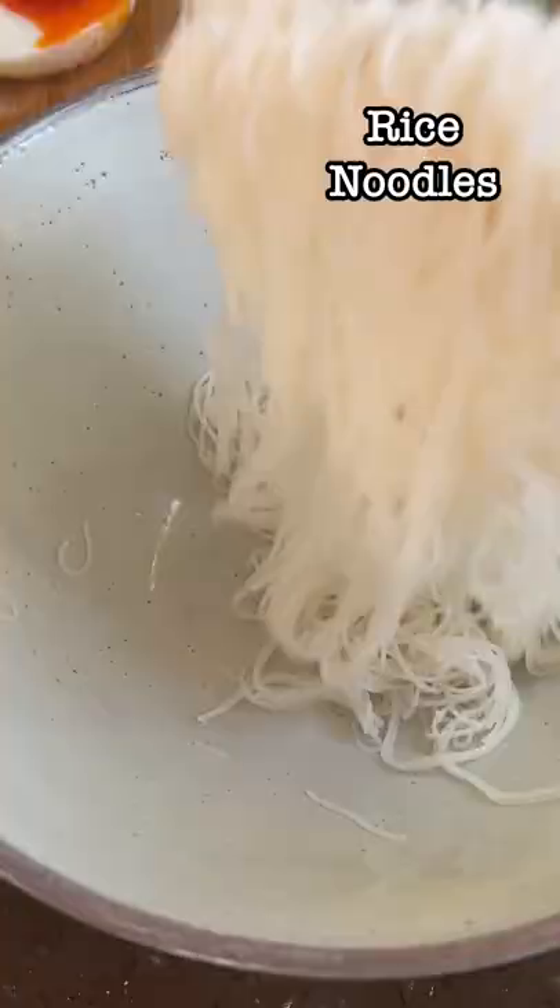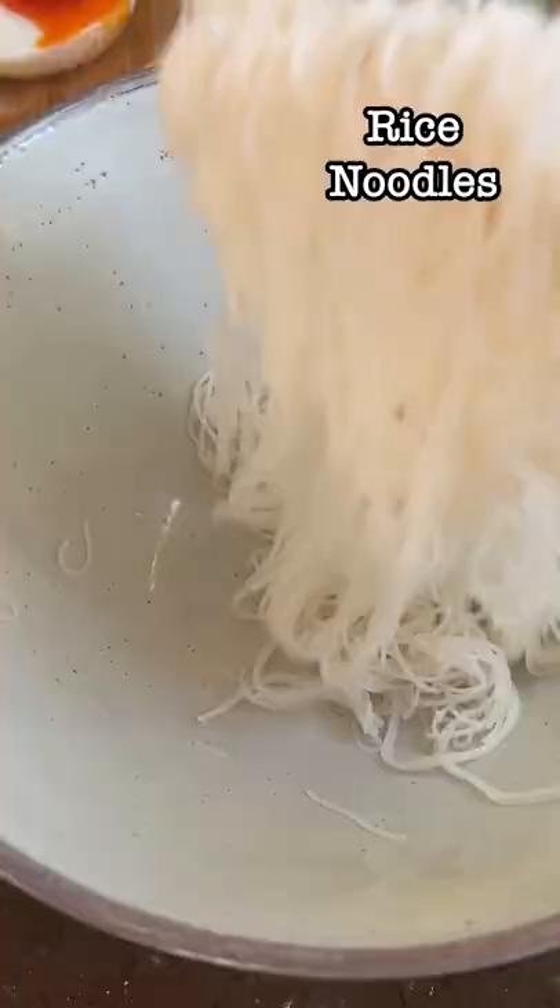If you grew up eating mohinga in a certain way, that will always be your favourite style. I like mine a bit more watery with loads of chopped long beans and crispy onion. It is a comfort food for me.